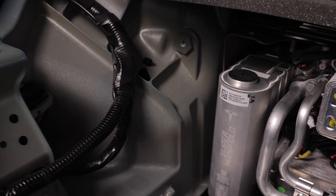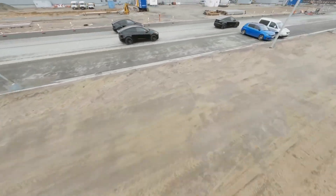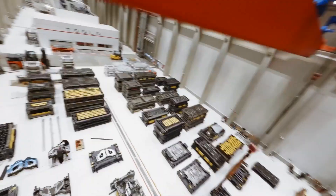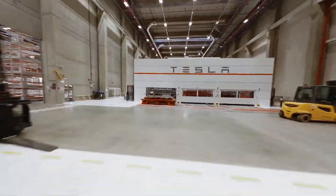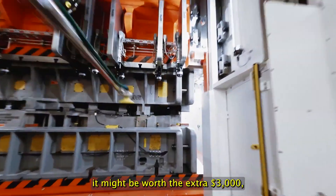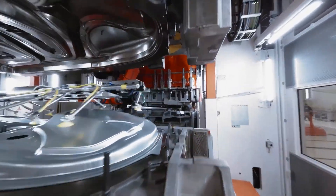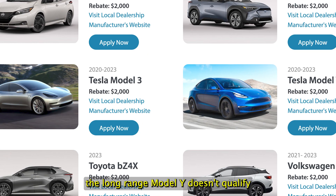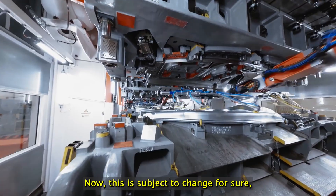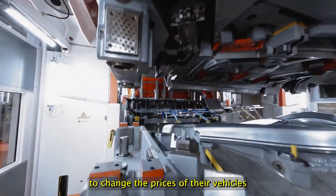It really depends on the consumer. If you're doing city driving, don't plan on driving far, and the car is mostly going to stay local — then I'd just go for the 4680 standard range Model Y, because you don't necessarily need the extra range or the extra motor. Sure, in some people's eyes it might be worth the extra $3,000 — but in California, for example, the long-range Model Y doesn't qualify for some of the state rebates; only the standard range does.